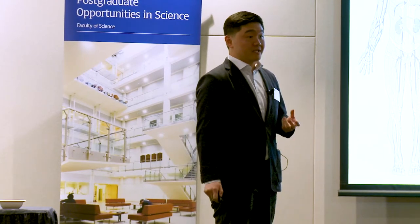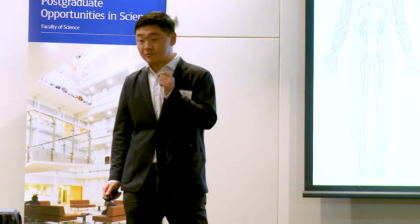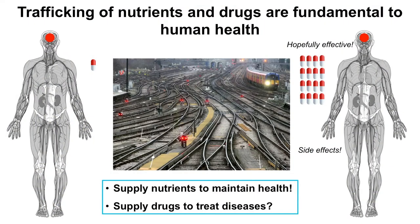The human body has tens of trillions of cells. Different cells in different organs have different functions and actually need very different nutrients. But our human bodies are so beautifully organized that they can transport the right nutrients into the right cells at the right time. The molecular trafficking system in our body is just like train lines moving nutrients through the body.